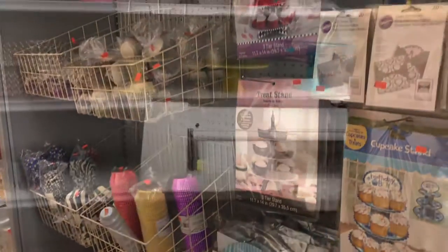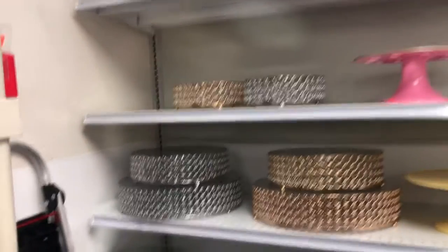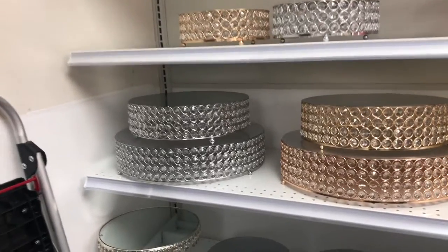And these are cupcake stands. Now on this wall we can see tons of cake stands — they're all different colors and different designs.